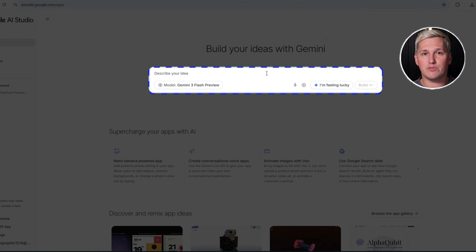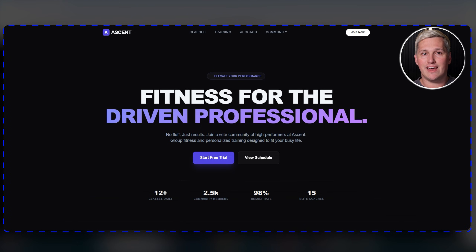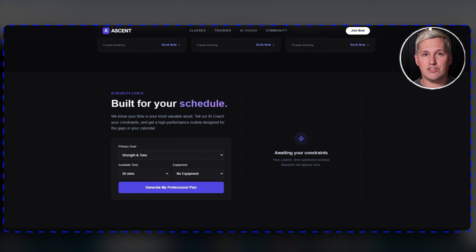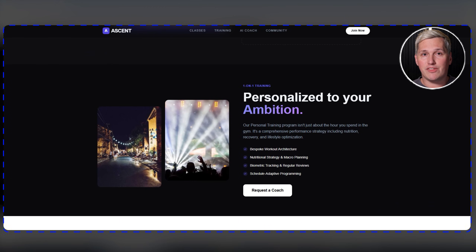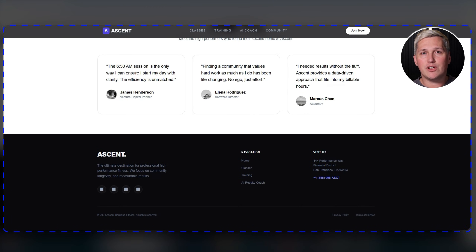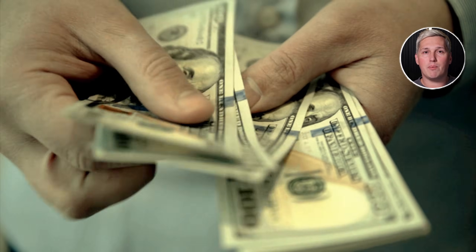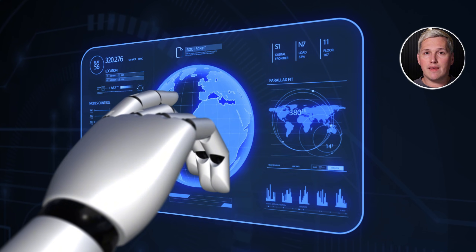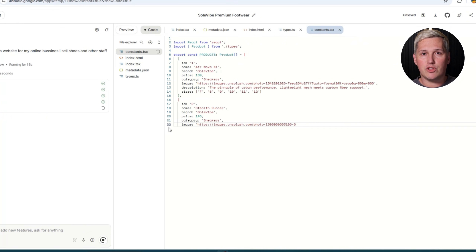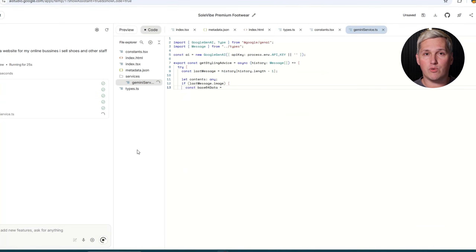Here is what most people will miss. They will use Gemini 3 to build one site, get excited, and then stop. They will not systemize it, package it as a service, or reach out to businesses who need it. The tool is just the leverage — you still have to take action. But if you do, this is one of the clearest paths to building income with AI that I have seen. You are solving a real problem for businesses that have real budgets, and you are using a tool that makes delivery incredibly efficient.